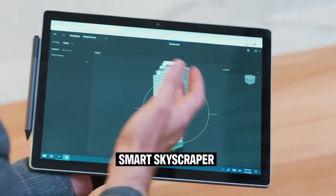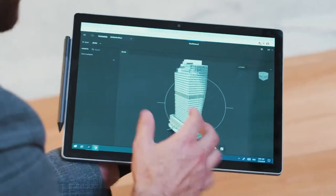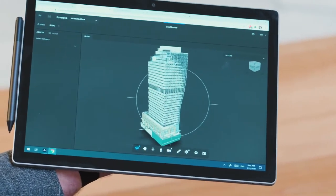We've got an entire digital replica of this building — it's got every single piece of equipment in the building, the mechanical work inside the ceilings, everything you can imagine. And all the live data is all connected here into this digital platform.